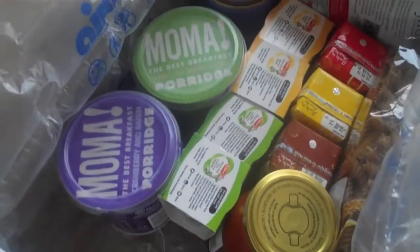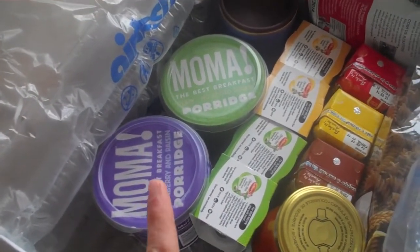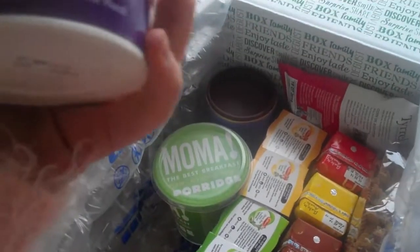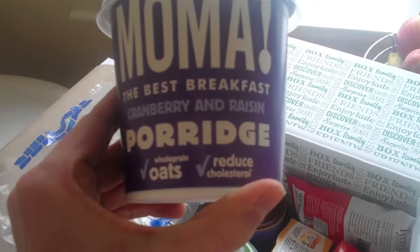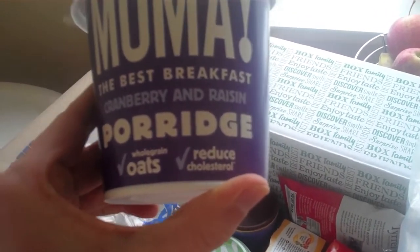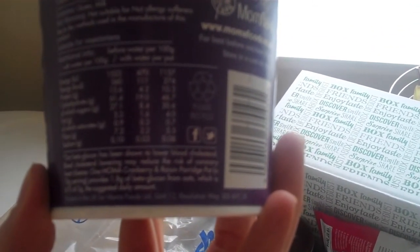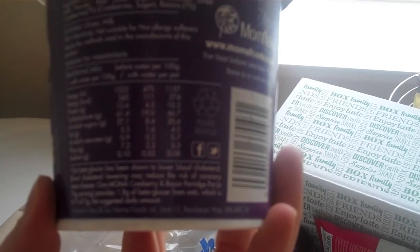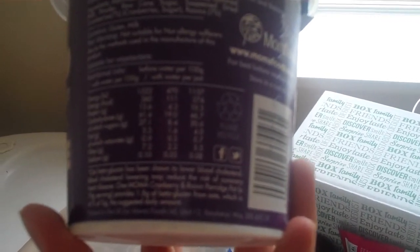Okay, what's next? Now I'm really excited because I can see two porridges over here and you all know how much I love my porridge. Not actually heard of this brand — MOMA!, the best breakfast porridge, whole grain oats. That's good. Cranberry and raisin, that sounds nice. So what do you do? Just add water — oh right, that's good, nice and easy.